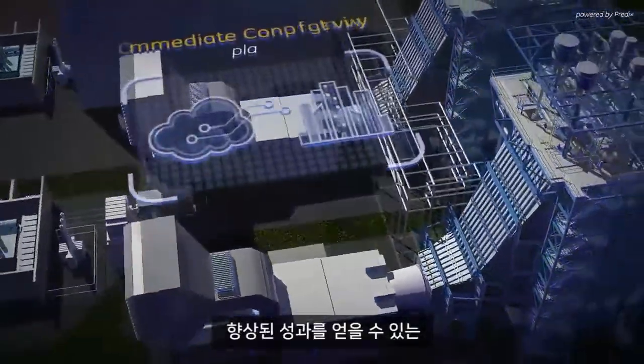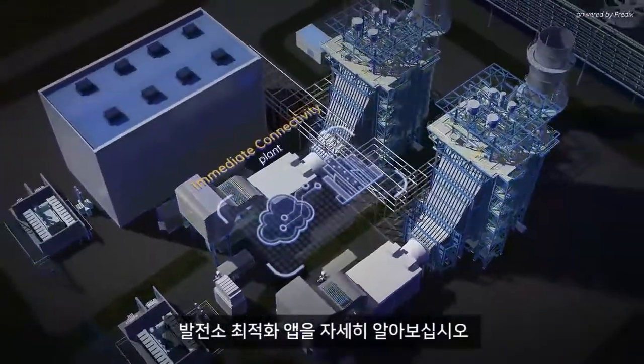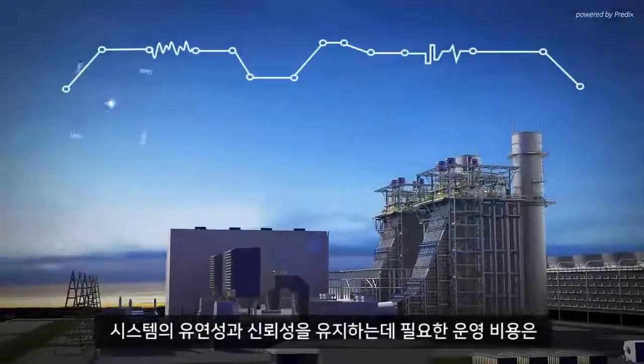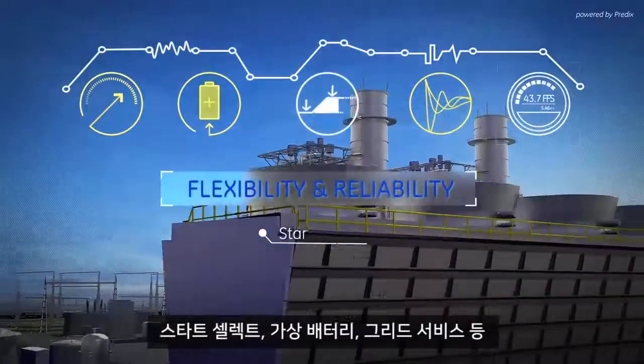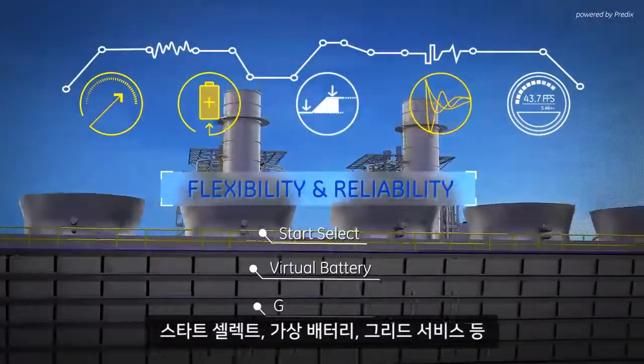Learn more about the plant optimization apps that will achieve these results. Reduce operating costs and maintain system flexibility and reliability with StartSelect, Virtual Battery, and Grid Services Predix apps.